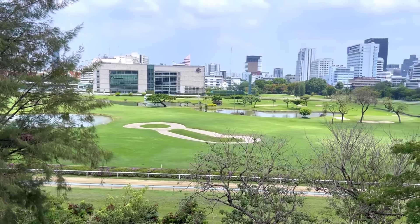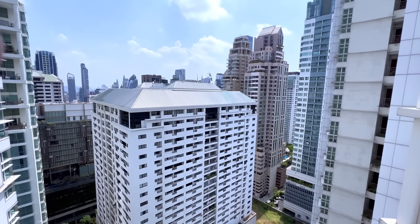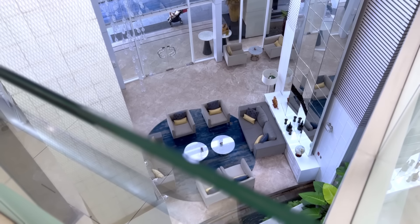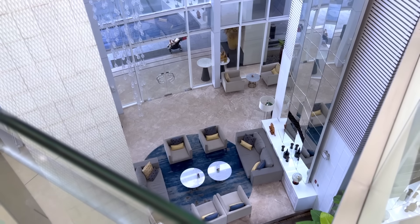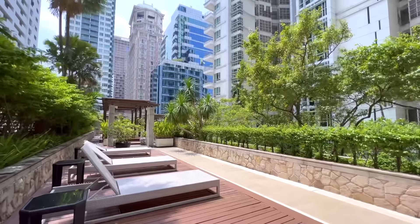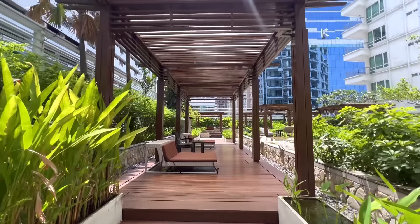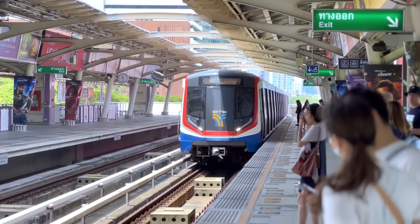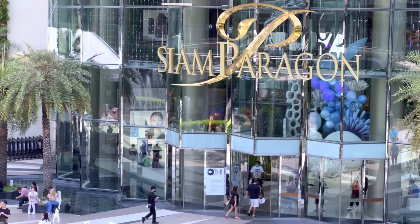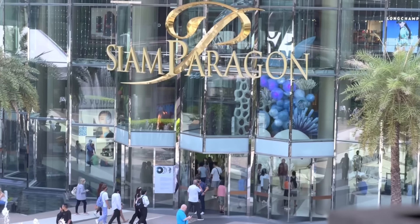Surrounded by the Lumpini Park and fine restaurants, Banra Chapa Tsong serviced suites offer sophisticated short and long-term stays in the city's most exclusive neighborhood. Located in the heart of the city, Banra Chapa Tsong Bangkok is just 100 meters from Ratchadamri BTS SkyTrain station, taking you to the shopping malls of Siam, Central World, Central Silom, and the restaurants of Rang Suan, and the business hub of Silom in a matter of minutes.